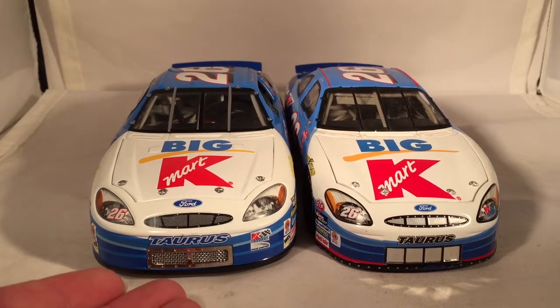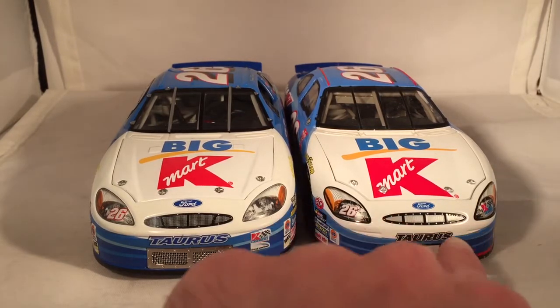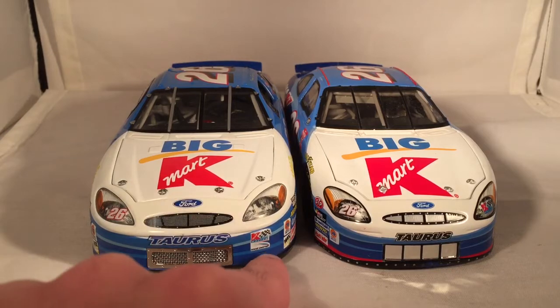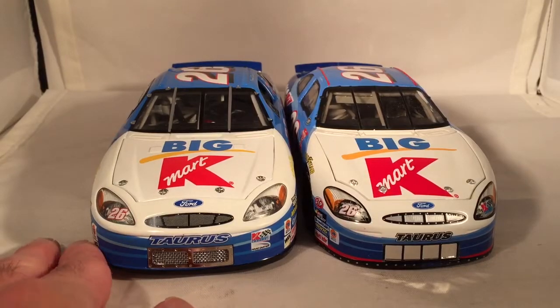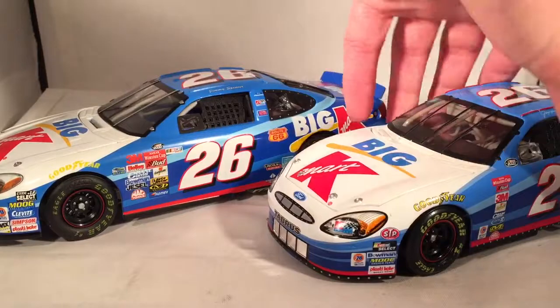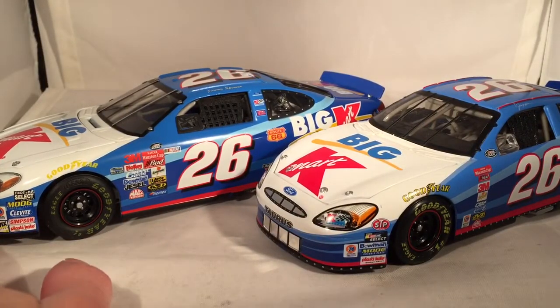There are some differences on the front. On the Action car, the Kmart logo is in the headlight and the Taurus logo is in black above the white. On the Team Caliber car, the Kmart logo is down under the headlight and the Taurus logo is in blue. There's also a little bit of red around the front of the Action car that is not there on the Team Caliber car.